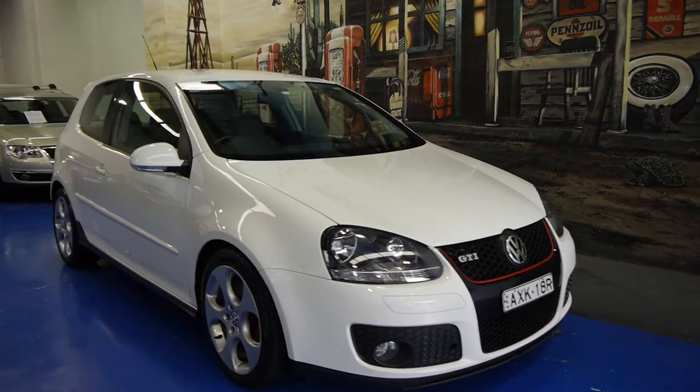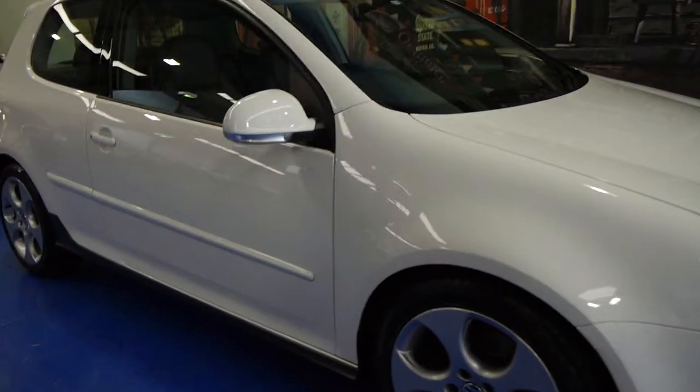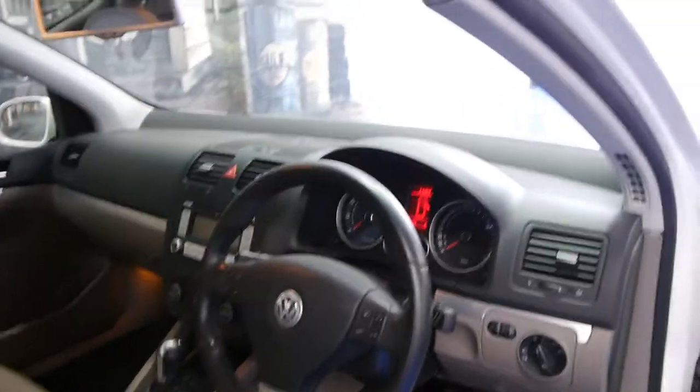Hi, and welcome to the Old Timer Centre. My name is Philip Tarrant, and today we have for you a 2008 Golf GTI. It's a three-door, it's white with light grey leather interior, which is in very, very good condition. This car has only done 88,000 kilometres.